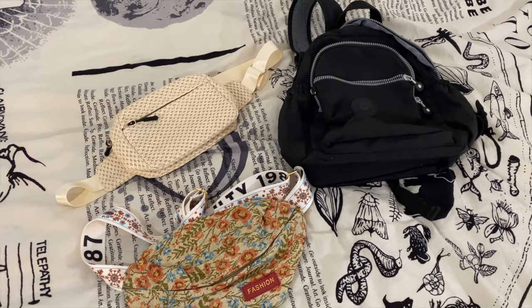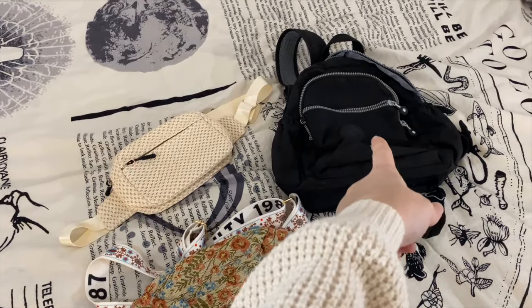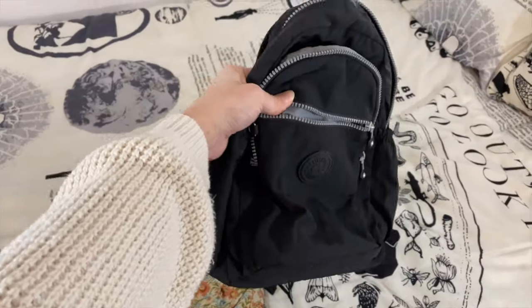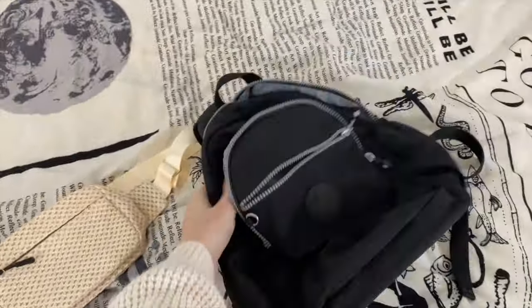Next for bags I'm just bringing these three basic ones. I really like wearing fanny packs — they're just really easy — but if I need to bring more stuff with me this backpack is super helpful. I even brought this backpack around Europe with me for 35 days and it's just the perfect little size with so many compartments. It's a really great day bag.